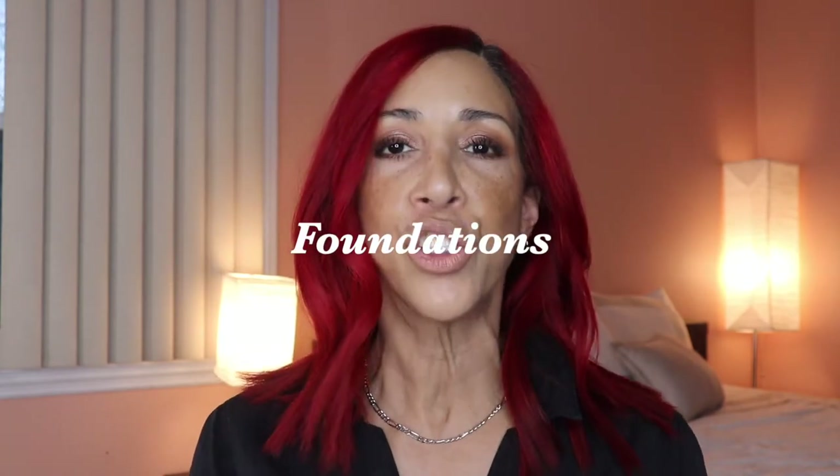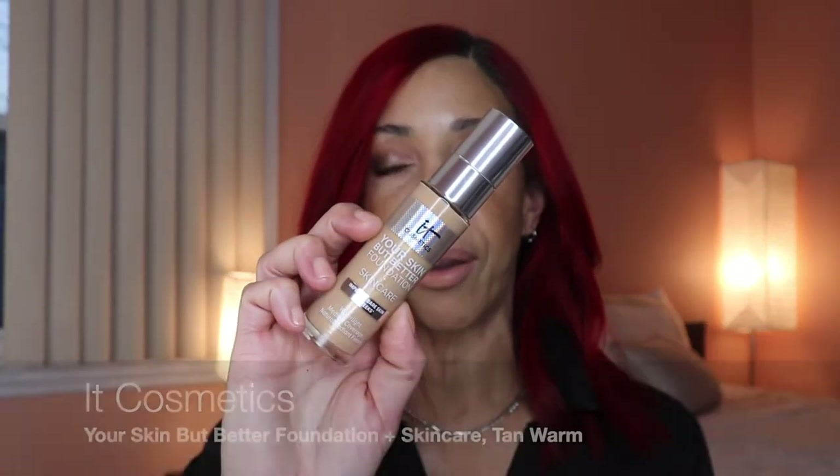Next category: foundations. The first one I fell in love with is from It Cosmetics — it's called Your Skin But Better Foundation Plus Skincare. The fact that it has skincare makes me want to grab it because I adore skincare. This foundation sits on the skin so beautifully — it's medium coverage with a natural radiant finish, feels really hydrating, and wears pretty well throughout the day. For mature skin or normal to dry skin, I highly recommend this one.